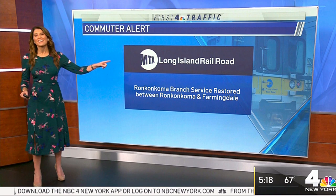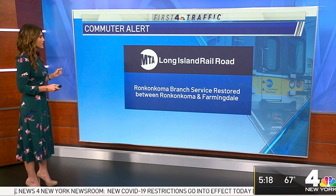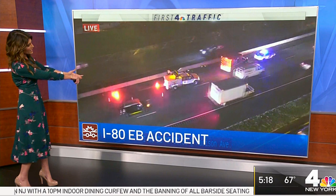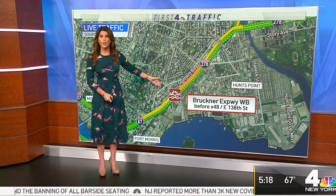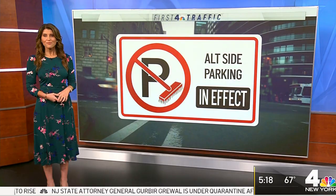Good news for LIRR riders: Ronkonkoma branch service has been restored between Farmingdale and Ronkonkoma. There could be some residual delays, but it was really picked up before the morning rush started. Over on 80 eastbound after exit 58, there is an accident with the left shoulder and left lane blocked — things are moving in the accident area but there are delays getting into it. On the Bruckner westbound approaching exit 48 at East 138th Street, just one lane gets by due to a crash — really starting to slow down out there. On the LIE in Queens, wet roads and congestion heading westbound towards Queens Boulevard. Alternate side street parking rules are back in effect today.